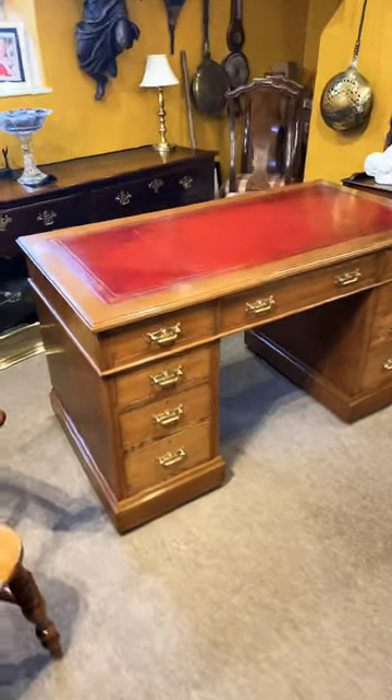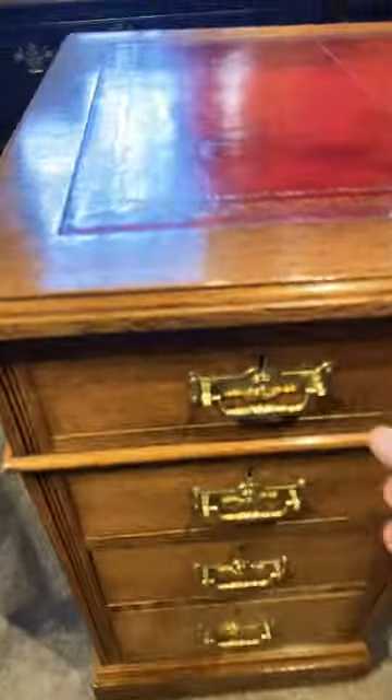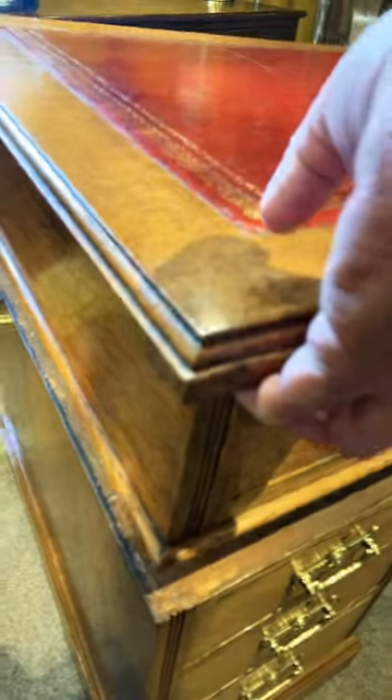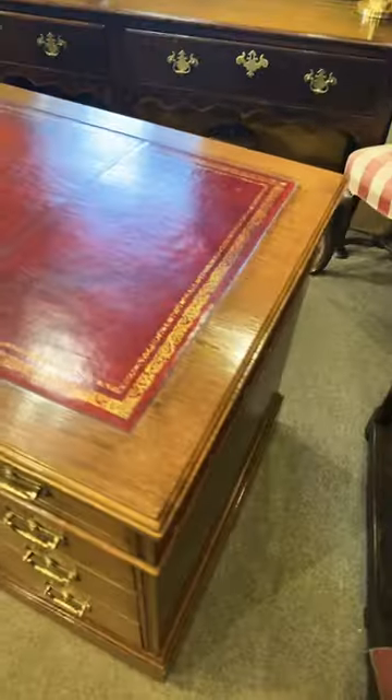Look at this marvellous late Victorian oak pedestal desk with the original handles, beautifully lined in fine mahogany. It's made in three parts, easy to get to and around your home, and you've got this red leather antiqued top.